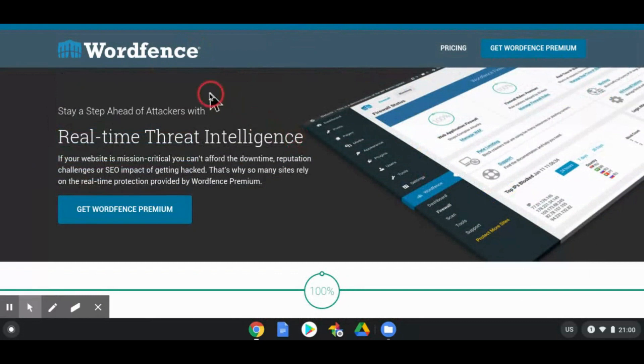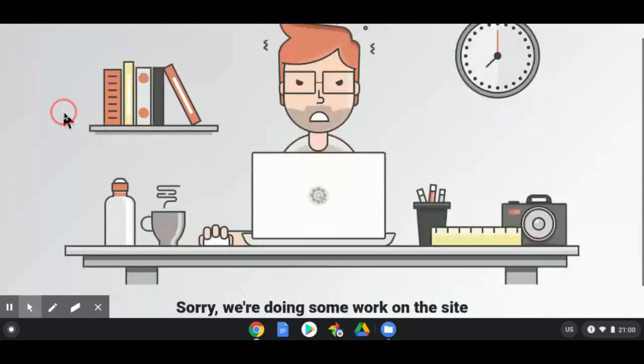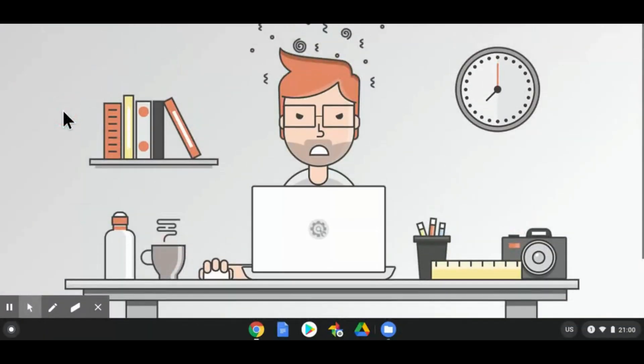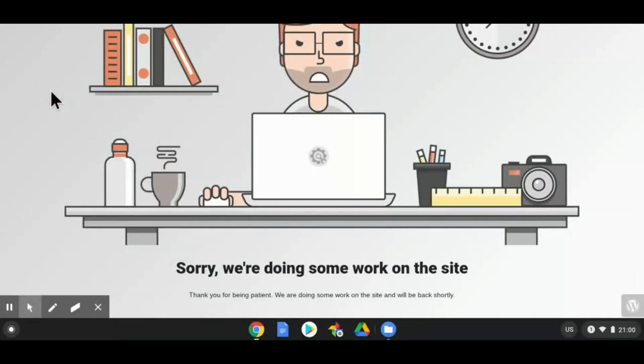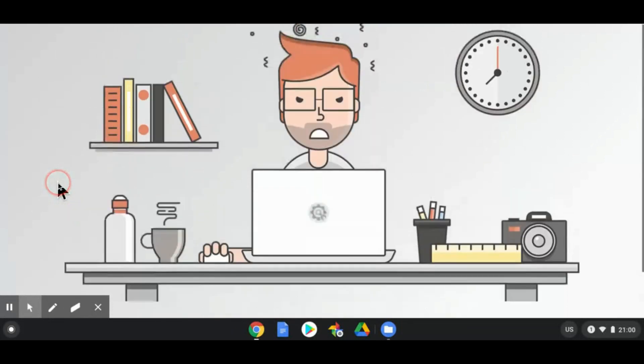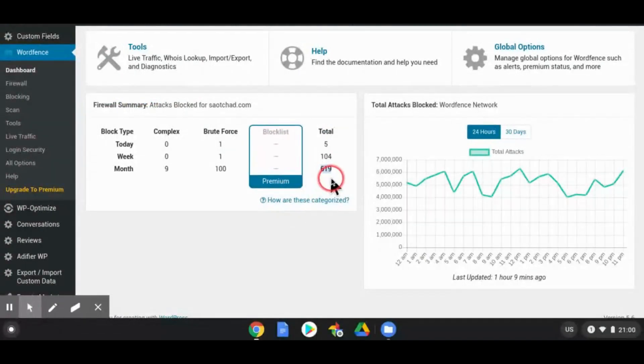My website is brand new and still under construction. If you go to the site right now it still shows under construction — as of 9 PM tonight. When we look at the site stats again, we see about 619 attempts in the last month, 104 in the last week, and five today.